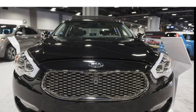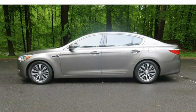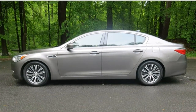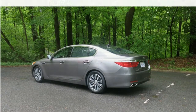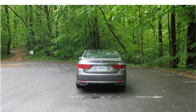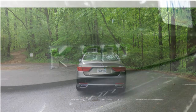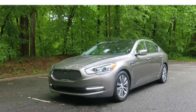Though comfortable, the K900 isn't as agile as some of its class rivals. Instead, it biases ride quality over sharp handling. The 2017 Kia K900 comes standard with a 3.8-liter V6 engine that puts out 311 horsepower. A 5.0-liter V8 that produces 420 horsepower is available in the V8 luxury trim.